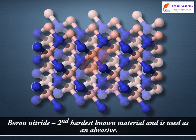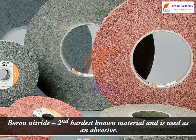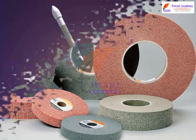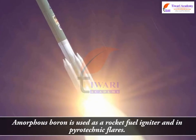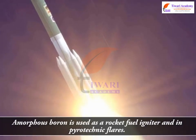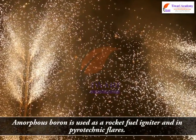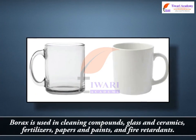Boron nitride is the second-hardest known material and is used as an abrasive. Amorphous boron is used as a rocket fuel igniter and in pyrotechnic flares. Borics is used in cleaning compounds.